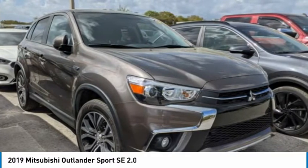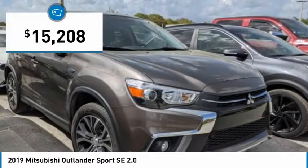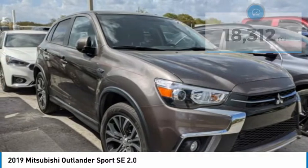Passengers will be treated to a refined ride in comfortable surroundings with a host of welcome features, and is priced below $20,000. This vehicle has less than 20,000 miles. Here are some of this vehicle's great options.